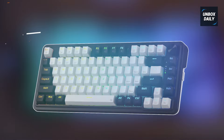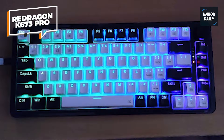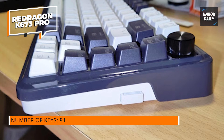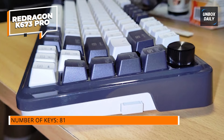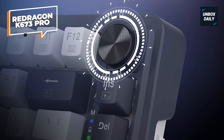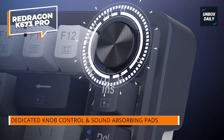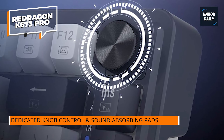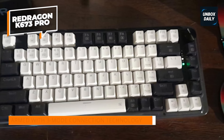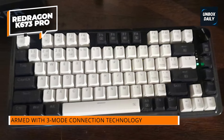Red Dragon K673 Pro. This innovative design preserves the original 65% layout's length while eliminating the numpad, providing a larger mouse-moving space. The addition of a top function key zone eliminates the need for function combo keys, offering a compact yet more convenient keyboard experience. It is equipped with two 3.5mm sound-absorbing foams strategically placed between the PCB and silicone gasket, minimizing sound resonance between metals and reducing cavity noise, resulting in a clear and pure switch-traveling sound.